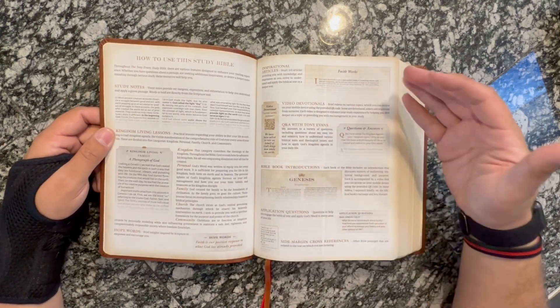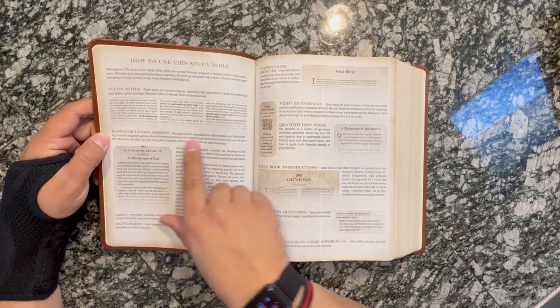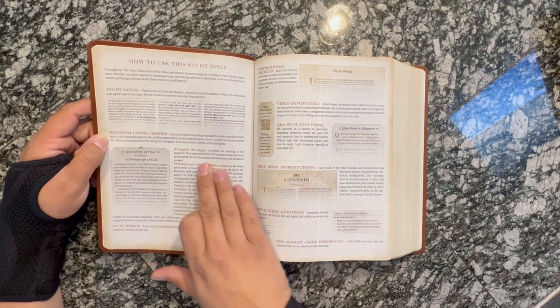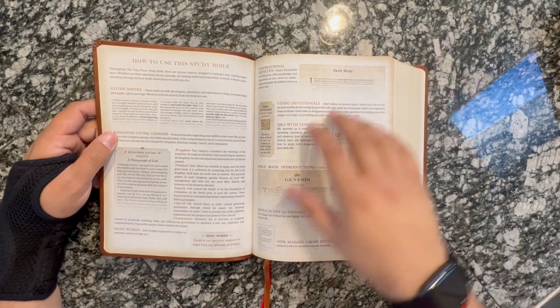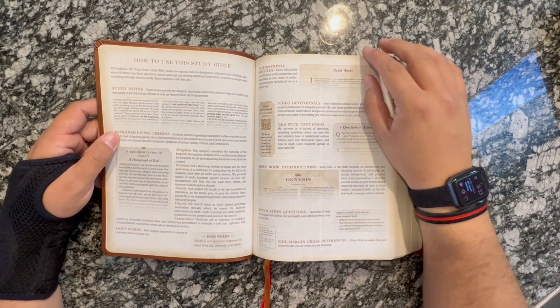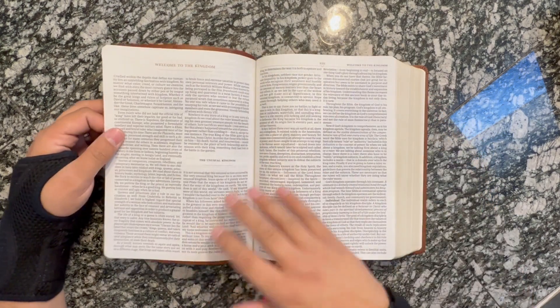Then here's How to Use a Study Bible. Here's your Study Notes. Kingdom Living Lessons are going to be like the Theology of the Kingdom. You're going to have your Hope Words, Inspirational Articles throughout, Video Devotionals, Q&A with Tony Evans, Bible Book Introductions, Application Questions, and Side Margin Cross References.